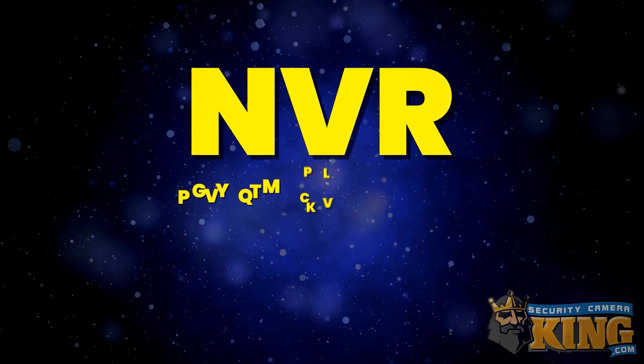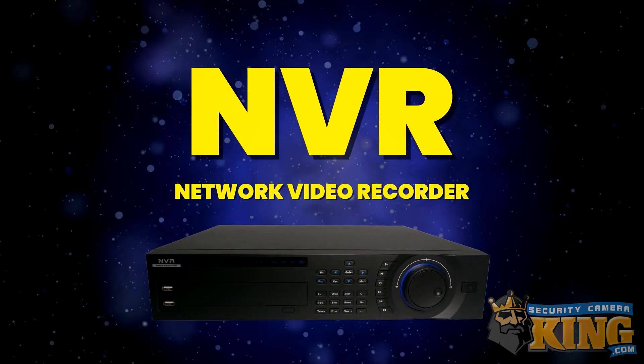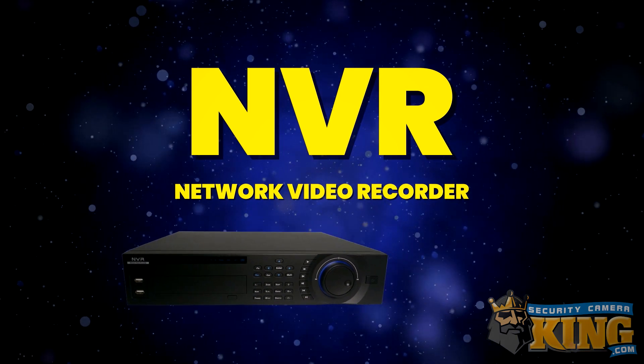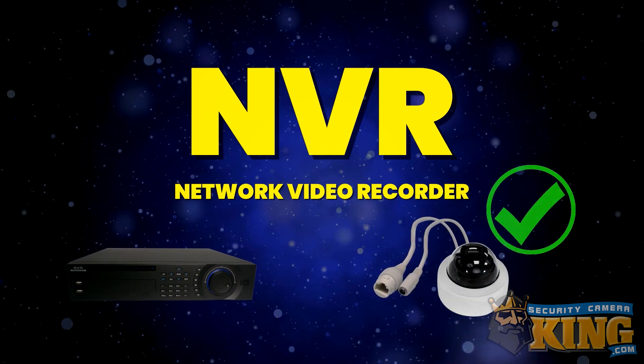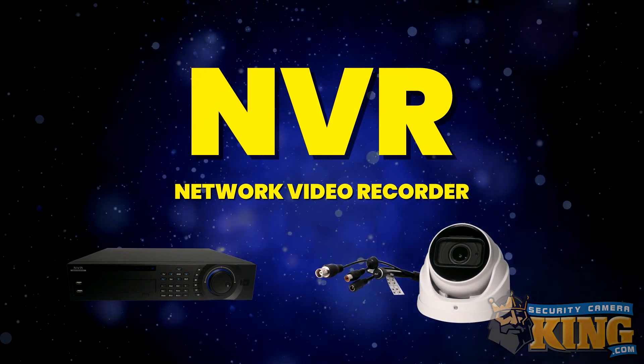So you may be asking yourself, can't NVRs do all this as well? Not exactly. There are some key differences, so let's talk about NVRs. NVR stands for Network Video Recorder, which leads right into one of the major and more obvious differences between DVRs and NVRs. NVRs only work with IP or network cameras — they cannot take the analog or digital video signal input from a coax camera.